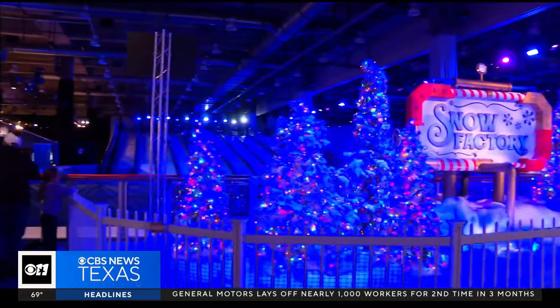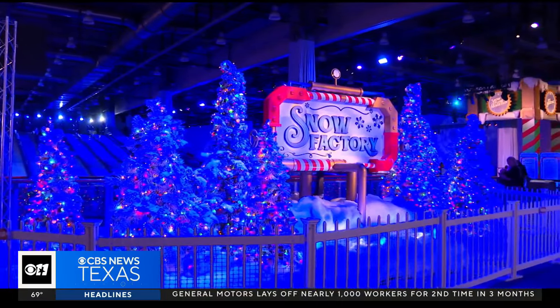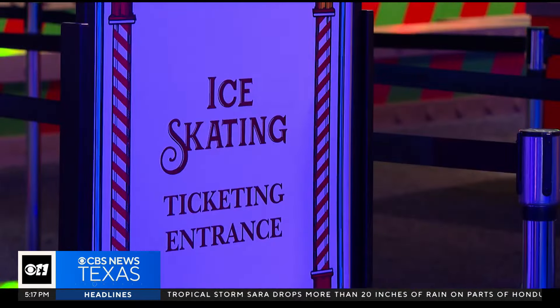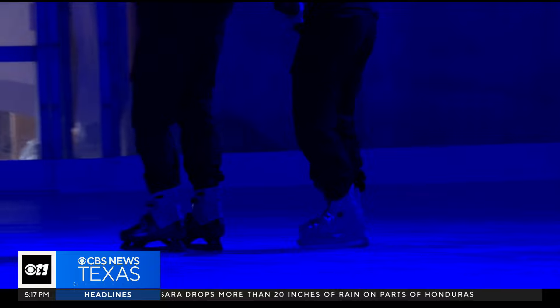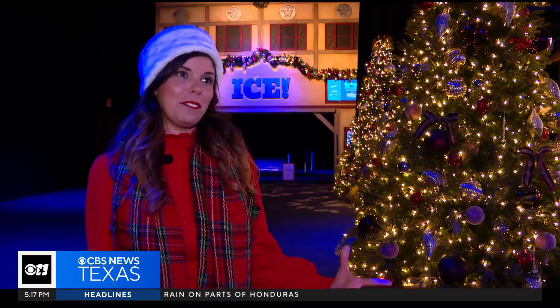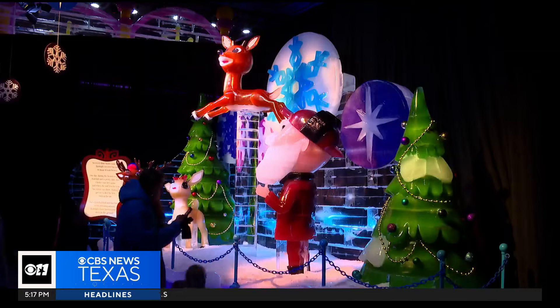Ice is only one part of the Gaylord Texan's Lone Star Christmas, which features holiday magic all over the resort, including carousels, ice skating, tubing, and more — all in hopes of making the season truly bright. Just a magical time up here in Grapevine. Nicole Nielsen, CBS News Texas.